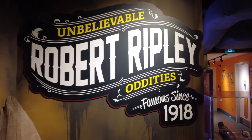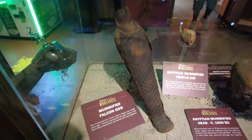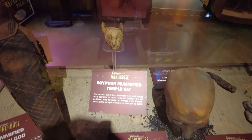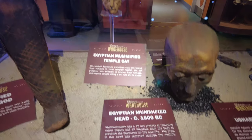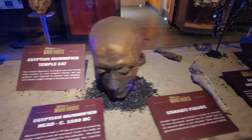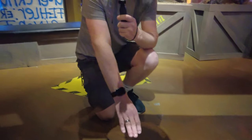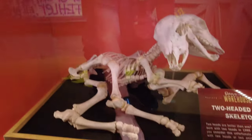More unbelievable Robert Ripley oddities, famous since 1918. Got a mummified falcon god, an Egyptian mummified temple cat, and an Egyptian mummified head. An Ushabti figure. Looks like we're exploring the Ripley's warehouse — most of these things are hidden, but let's take a sneak peek. Leg shackles and a medieval spiked crown. You never know what you're going to get. Two-headed calf skeleton — it's like a little surprise, it's a fun game.